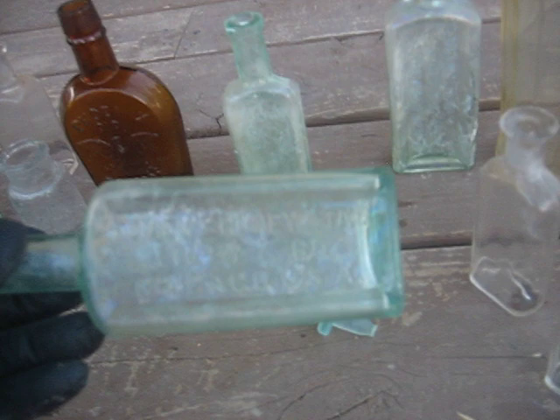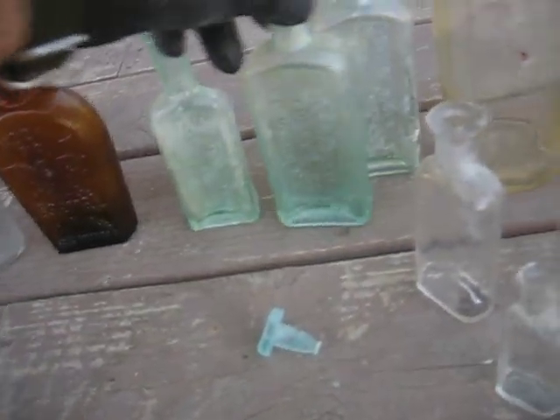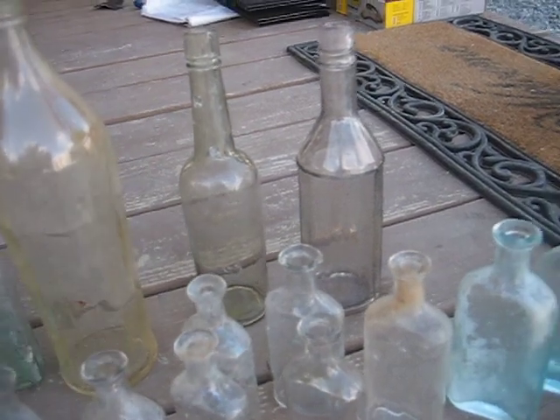I've got three Foley's Honey and Tar by Foley and Company out of Chicago, Illinois. Those are cool — love the shape of those. And three tall ones; I think one of these was a ketchup bottle.